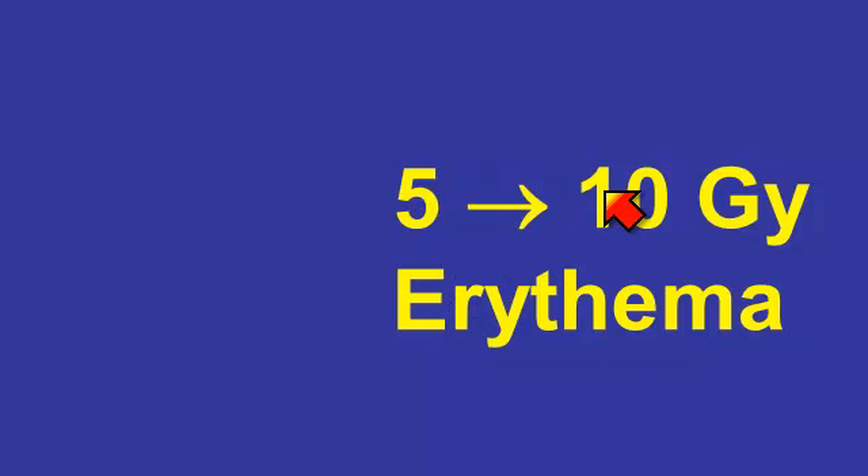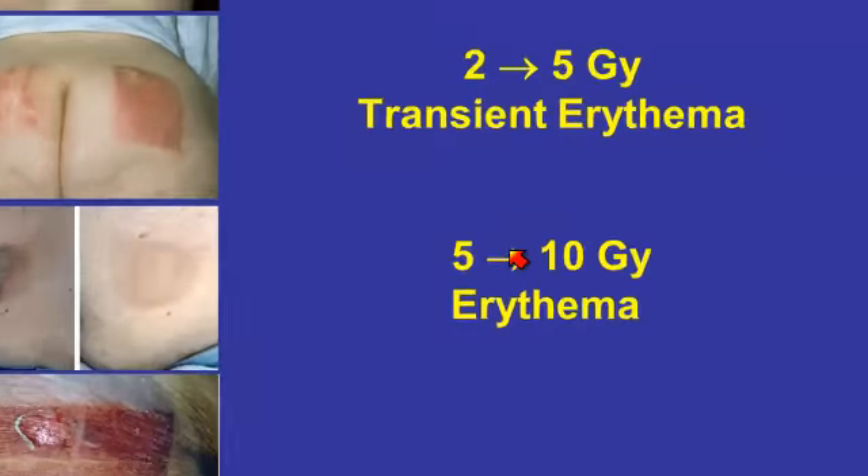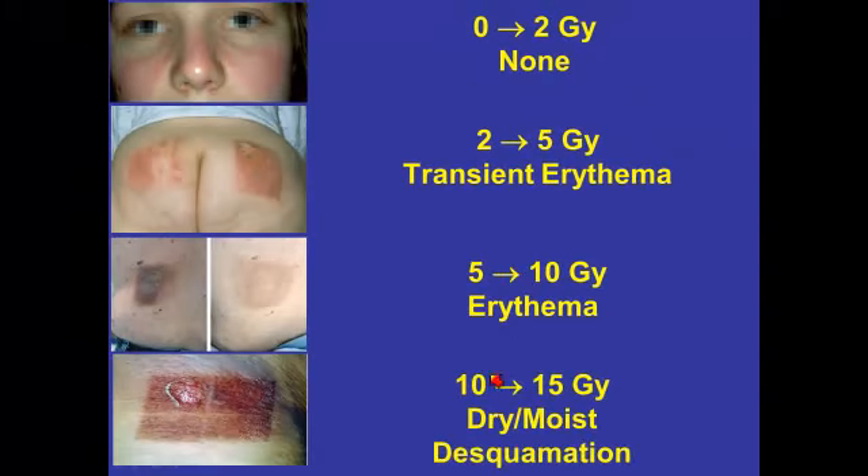Between 5 and 10 gray, although these may require medical intervention, they're likely to be relatively modest. Above 10 gray, you will get major radiation burns — dry and moist desquamation — and medical intervention is likely to be protracted and relatively major.